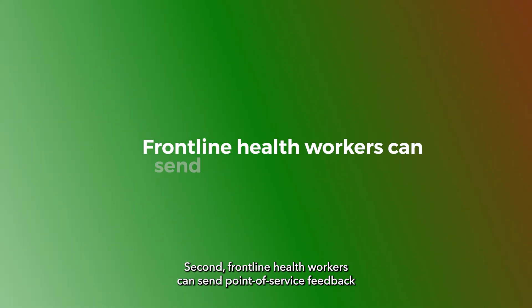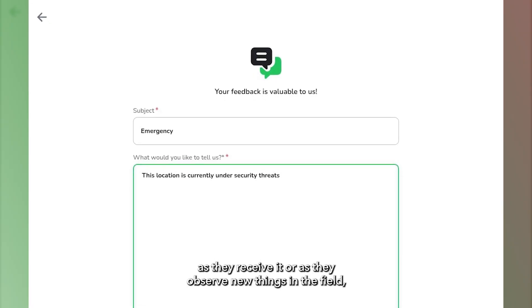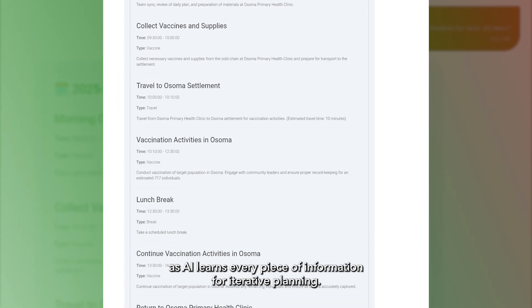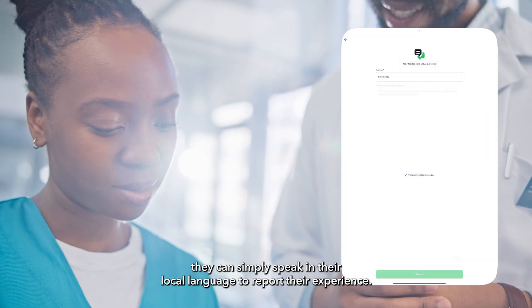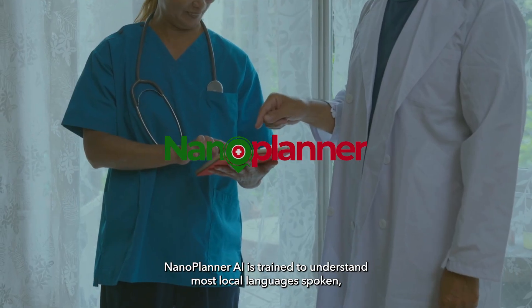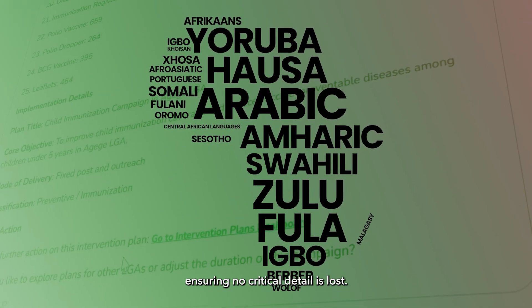Second, frontline health workers can send point-of-service feedback as they receive it, or as they observe new things in the field, which flows directly into tomorrow's plan as AI learns every piece of information for iterative planning. When typing is not an option, they can simply speak in their local language to report their experience. NanoPlanner AI is trained to understand most local languages spoken, ensuring no critical detail is lost.